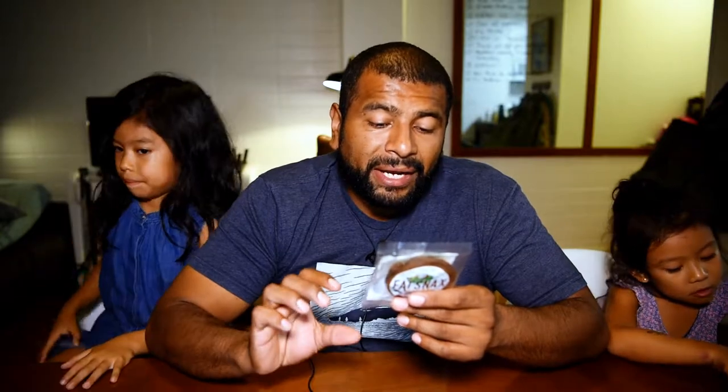Before I open this up, let me get into the nutrition facts. So this right here is two servings, one serving per cookie. One cookie is 100 calories, 9 grams of fat, 7 grams of carbs. I see what they did there — they're getting smart. They put total carbs at 7 grams but highlighted net carbs at 2 grams.